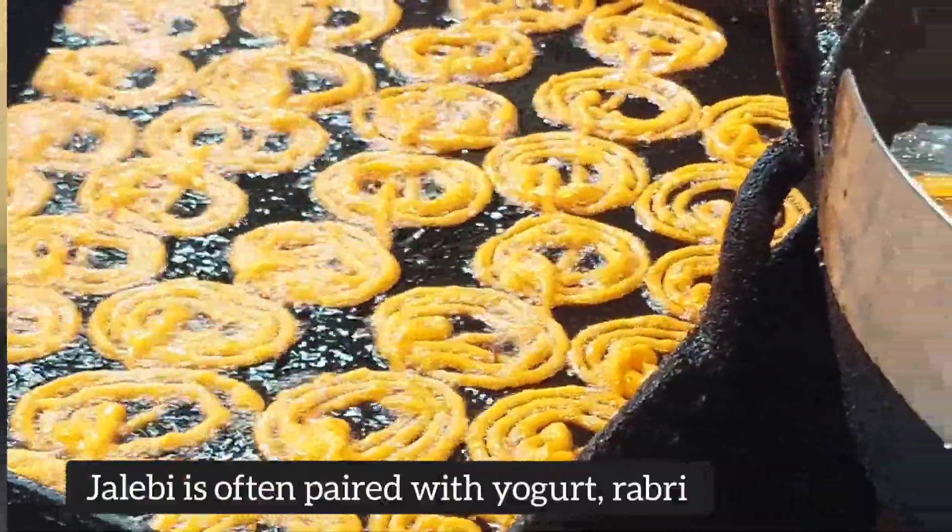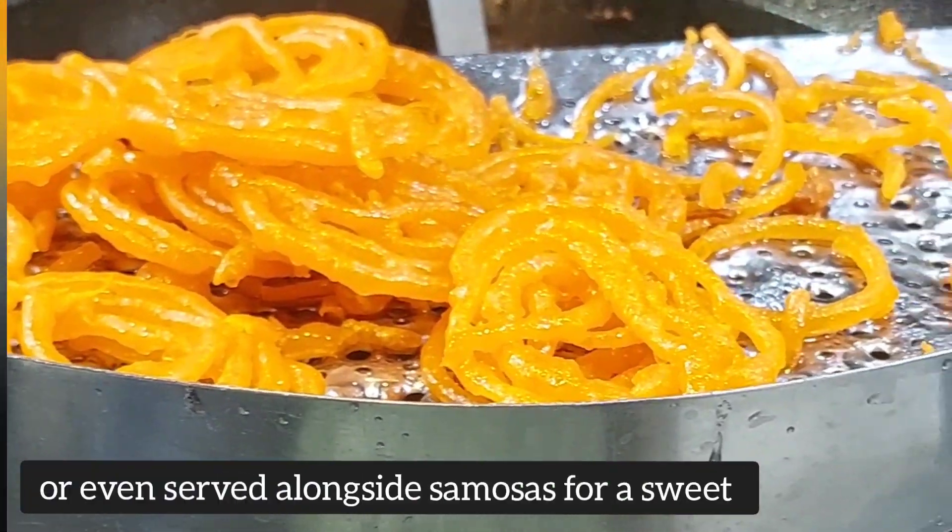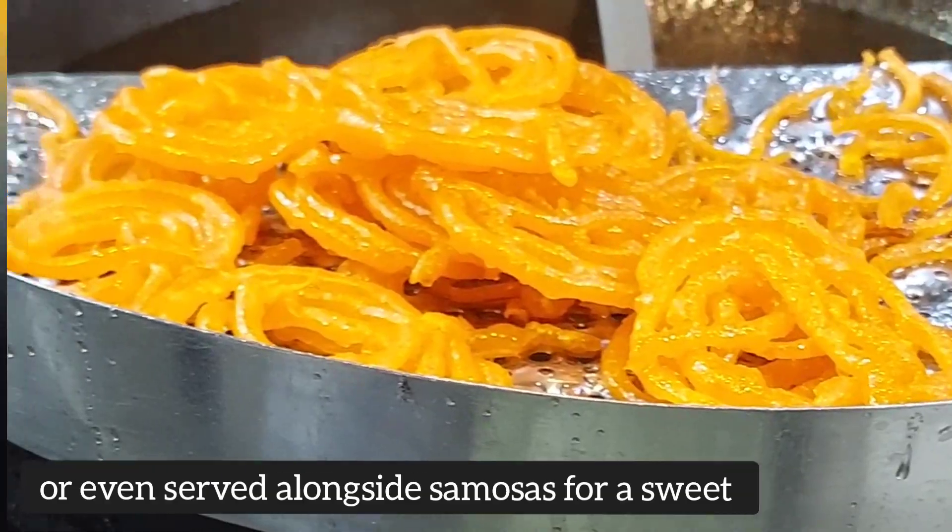Jalabi is often paired with yogurt, rabri — a sweet condensed milk dessert — or even served alongside samosas for a sweet and savory contrast.